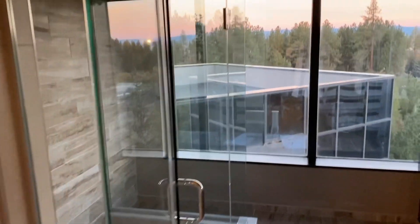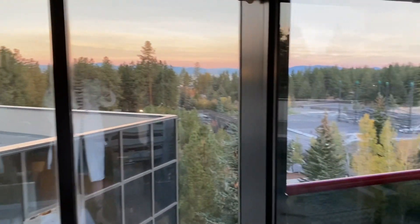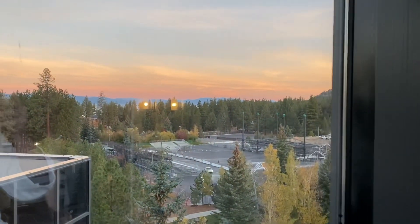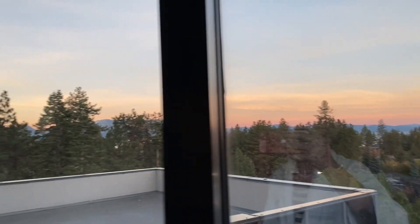Alright, good morning everyone. It's a little after seven o'clock in the morning, just waking up here at Harvey's in Tahoe. Look at that beautiful sky this morning — this is what I'm going to be looking at while I take a shower. I just wanted to show you all what it looks like when it's all on, because it really is amazing.